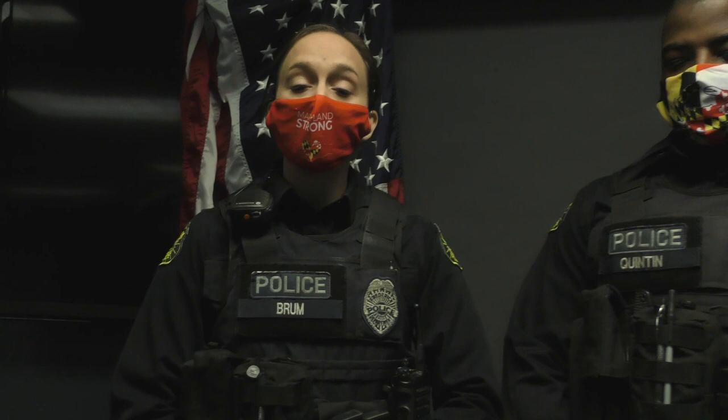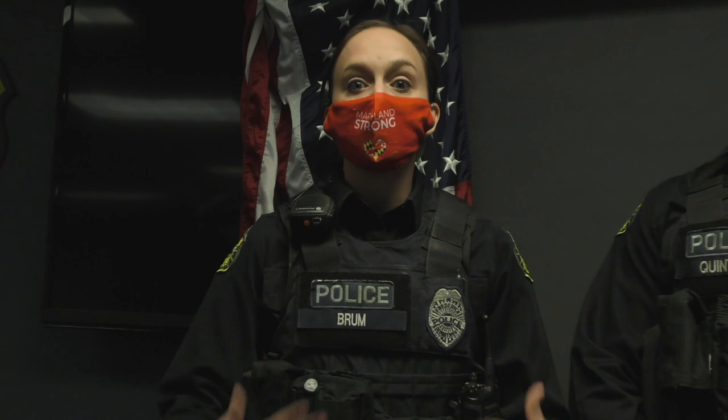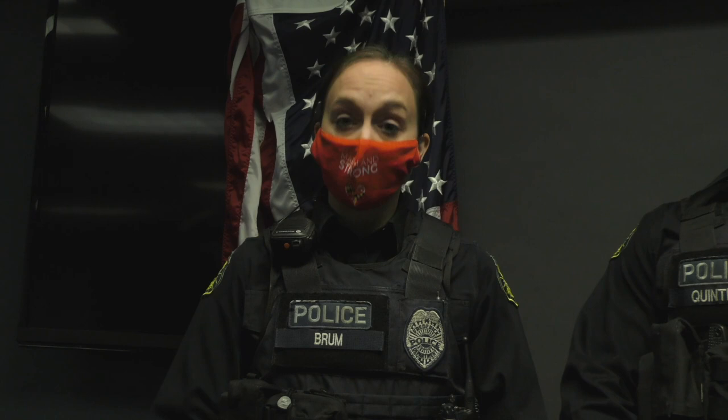Officer Quinton and I are part of the outreach team — school resource officers. We also reach out to the public at events like Fire and Ice and the 4th of July, and we do Coffee with the Cop. There's also our Criminal Investigations Division, which is our detectives. They investigate more in-depth crimes like fraud, identity theft, homicide, burglaries, and robberies — cases that need more investigative time than patrol can provide.